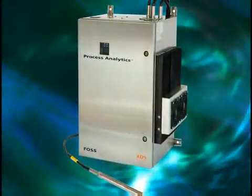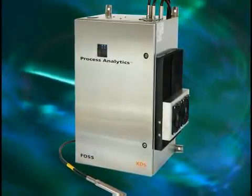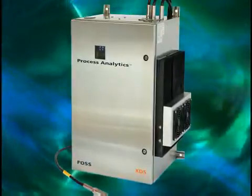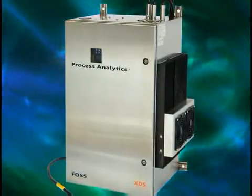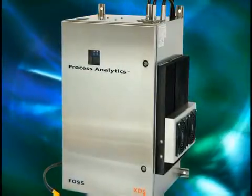With FOSS NIR Systems in-line NIR analyzers, it is possible to eliminate product hold time that is required to support traditional compendial test methods. Whether the manufacturing process is batch, semi-batch, or continuous, our process analyzers can determine exact chemical endpoints and optimize product consistency.